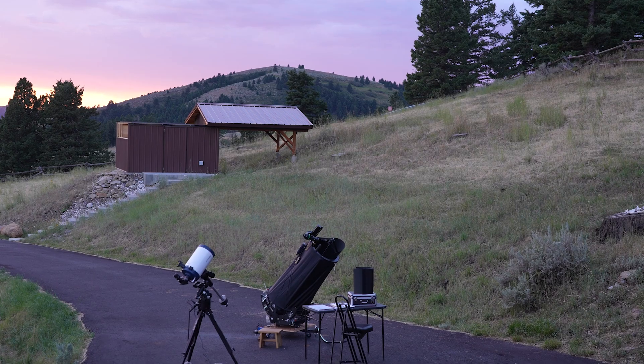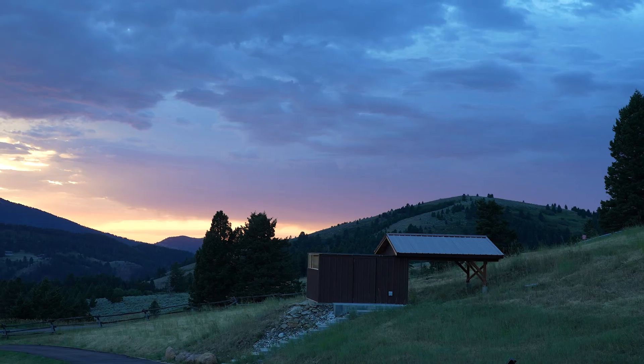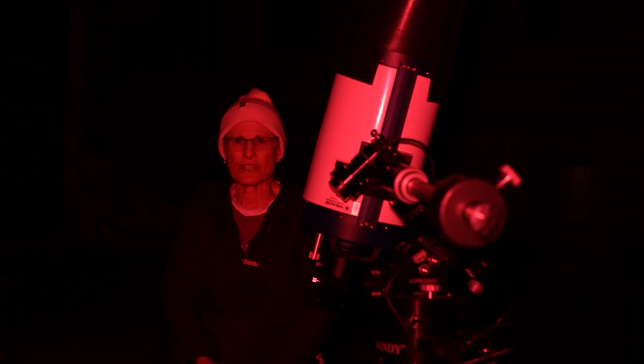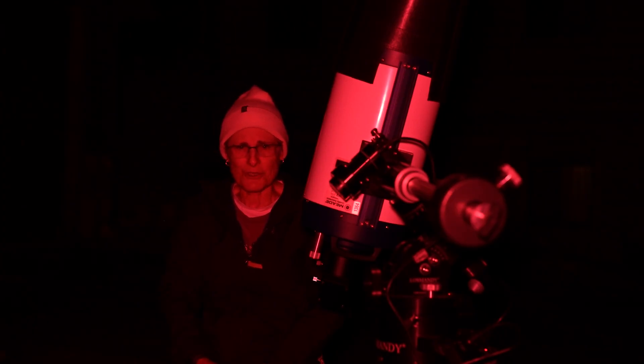According to the weather report it's going to be clear tonight, so I got out some telescopes and opened up the observatory, but those clouds over there are troubling. Unfortunately, that telescope in the observatory is malfunctioning and I'm going to have to return it to Celestron, so I'm going to try to see the Little Ring in this 8-inch Cassegrain. This is my third attempt with this telescope, and if I can't see it I'll try the 10-inch Dobsonian.